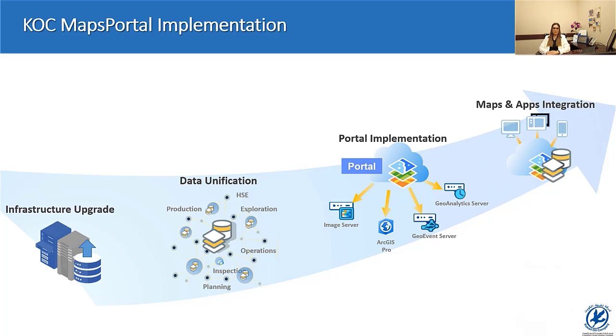Cartography was also standardized to suit a wide range of asset symbology requirements in oil and gas business. Besides ArcGIS Portal, we have also implemented additional capabilities utilizing ArcGIS Image Server, ArcGIS GeoEvent, and ArcGIS GeoAnalytics to provide a full-fledged platform for supporting advanced applications such as geospatial AI and real-time IoT integration.